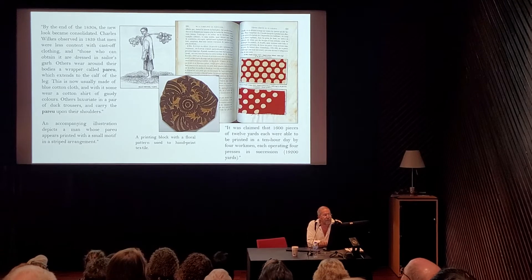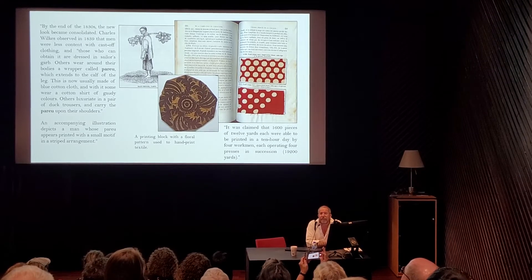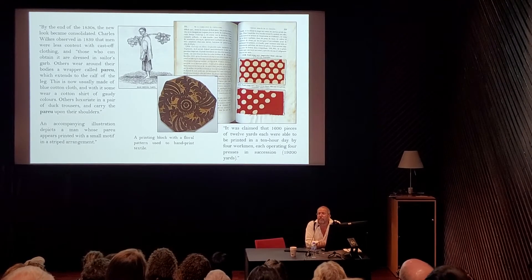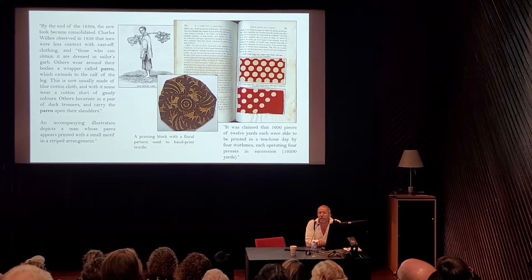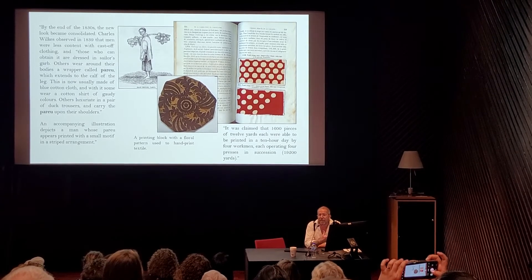Charles Wilkes observed in 1839 already that people were wearing cast-offs of European clothing, but were also automatically incorporating the pareo. You'll notice that 'peru,' or pareo, is already included in his text — it's not a later invention of the word.